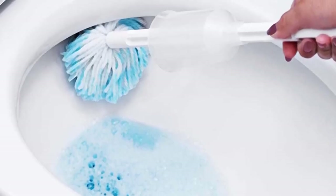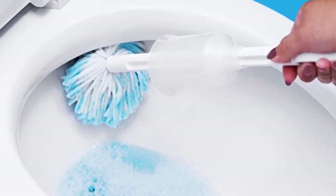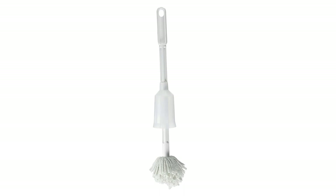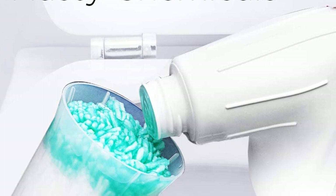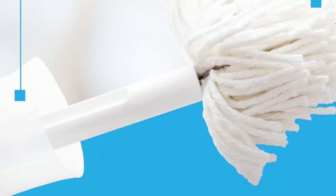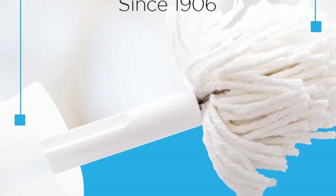Pros: Soft and scratch-free material, 18-and-a-half-inch overall length for better reach, easy to use, durable, cleans effectively. Cons: May require more scrubbing to remove tough stains, and may not be suitable for all toilet bowl shapes and sizes. Make sure to check the links in the description below. That's all for this review. Feel free to share your feedback. Have a great day!